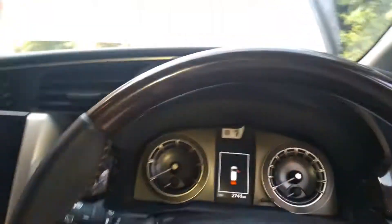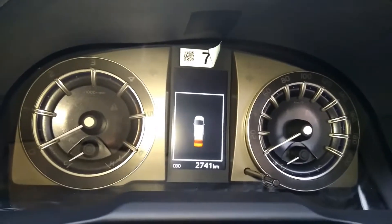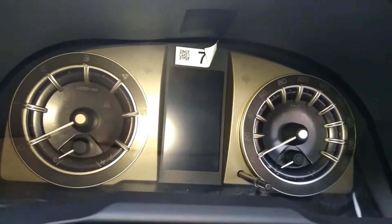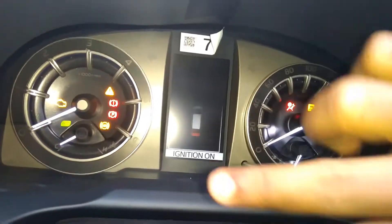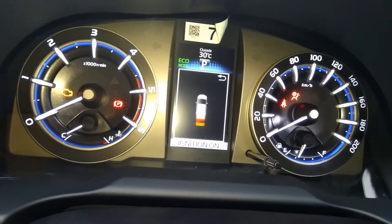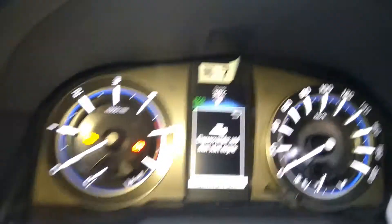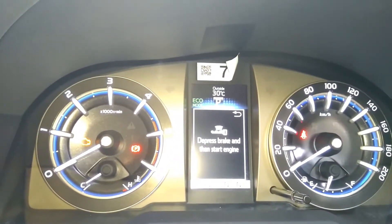I'm just going into the cabin. Start the vehicle — you can see some lights. I'll show you the ABS light, traction control light, and airbag light.